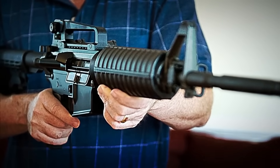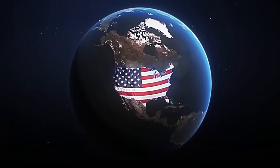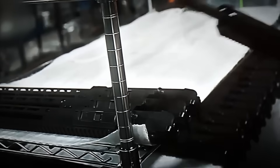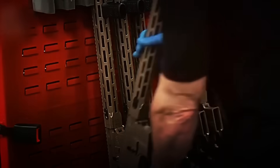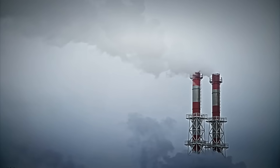But have you ever wondered how this weapon is actually made? What makes it so popular? Today we're traveling to Georgia, home to one of the largest AR-15 rifle factories in the world, where more than 600 units are assembled every hour, ready to be sent to specialized stores, shooting ranges, and distributors worldwide. Get ready to discover how the preferred rifle of millions of Americans is mass-produced.